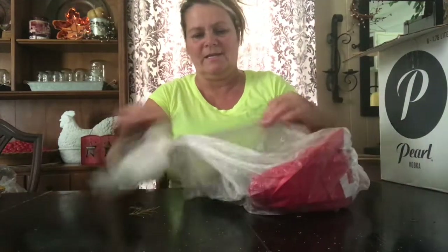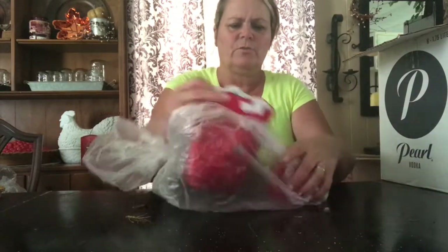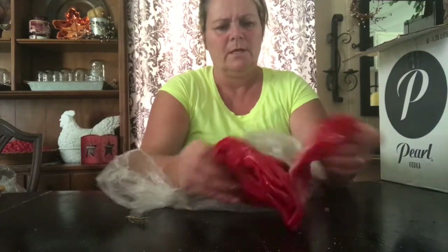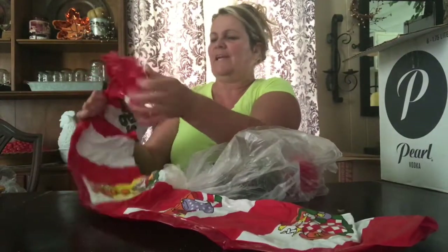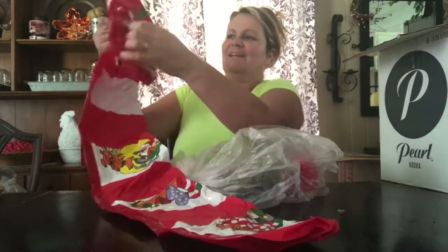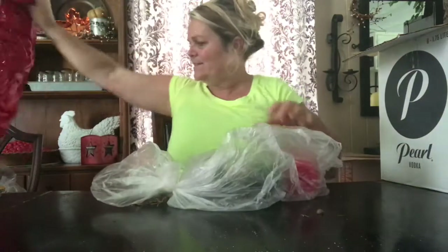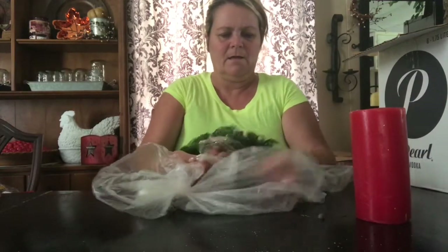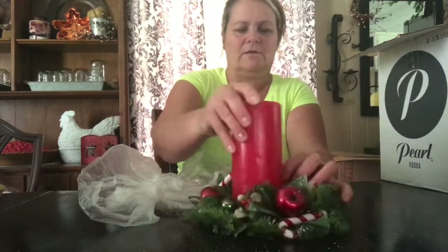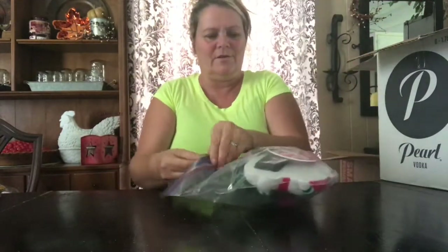The next one I found is this little plastic bag and it's full of goodies. There's a little blow-up candy cane that says Season's Greetings, and a red candle. And this looks like it might be one of those things you put over the candle — you just place the candle inside. So this was a quarter. And here's another pick bag — also 25 cents.